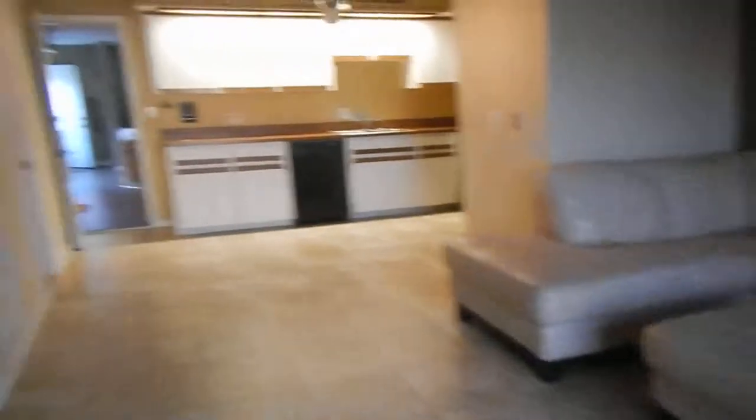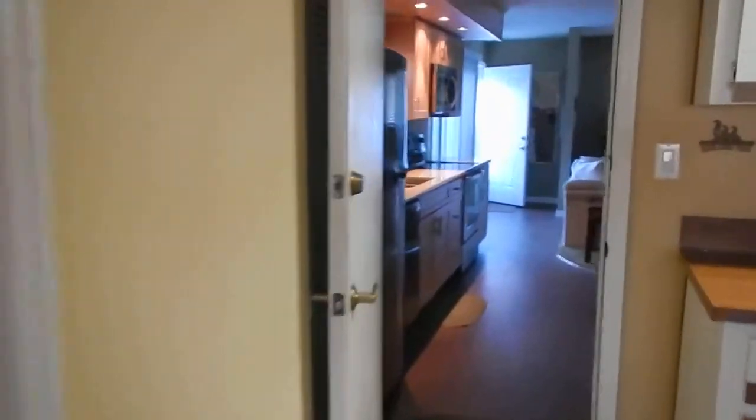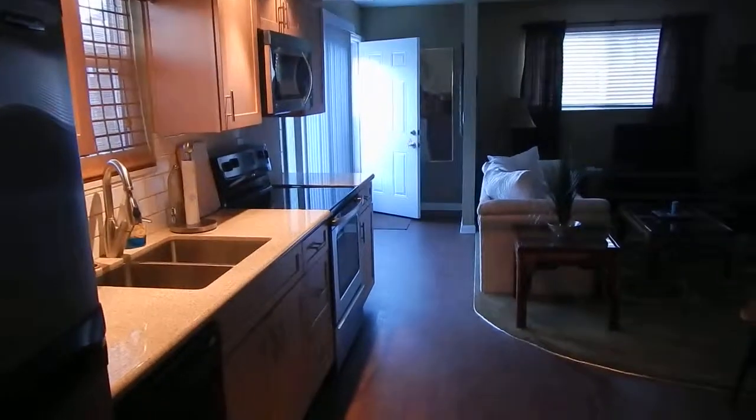Another bedroom — easily able to put a queen, possibly a king if you want to squeeze it in. Carpet, and that's about it. Nice place. We'll end it downstairs in the efficiency part, which is the part I like.